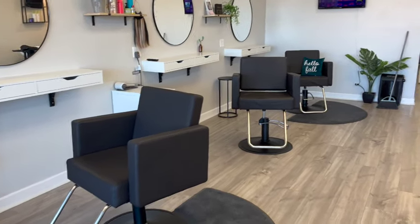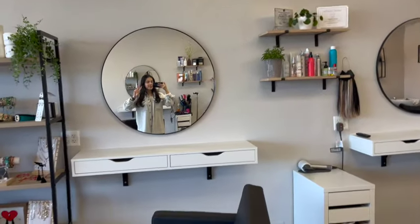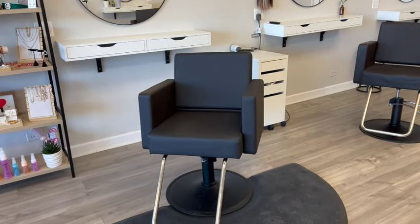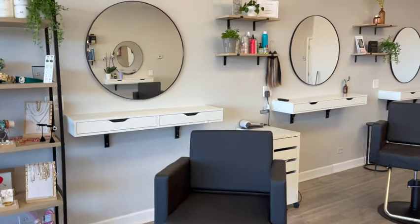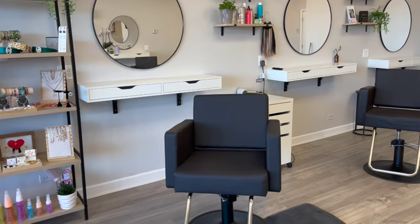Now we'll get into the salon. We have five chairs right now, but we're currently occupying two. These chairs are from Minerva. The mirror is from IKEA and the drawer unit is from IKEA as well.